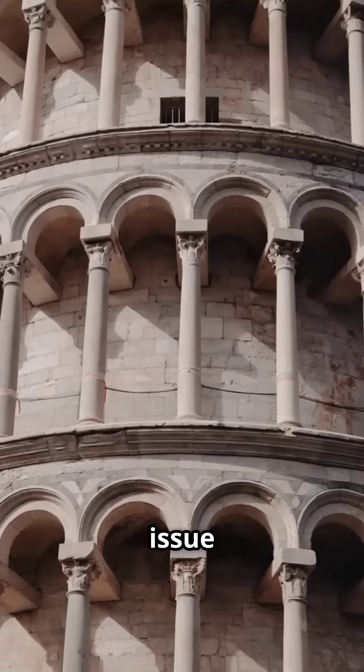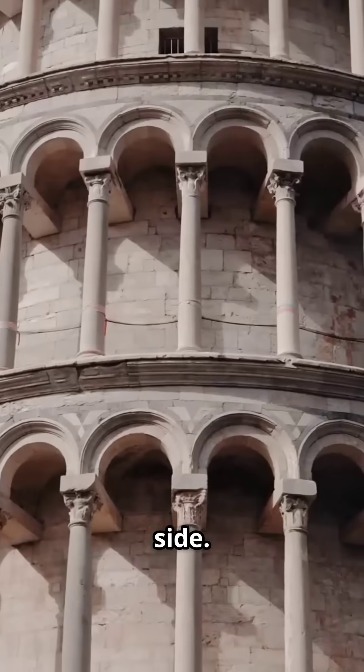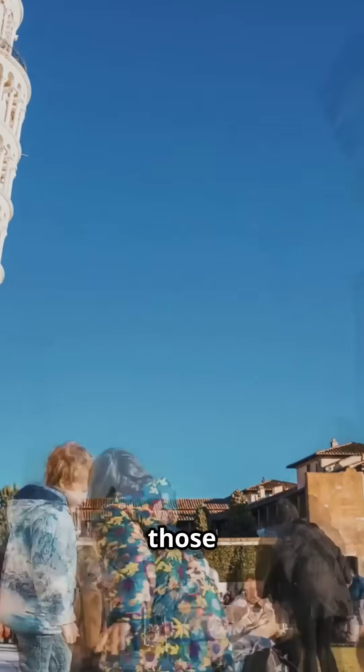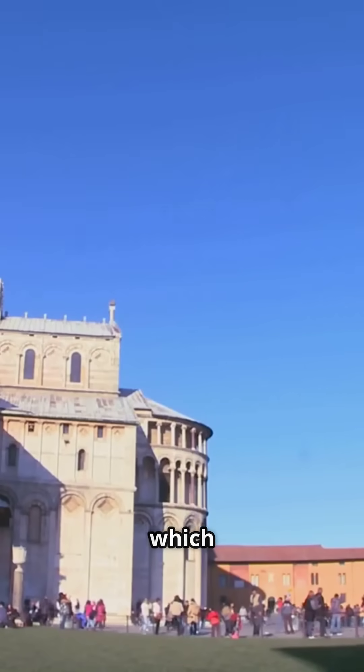The builders noticed the issue during just the first few levels, so they tried to fix it as they went up by making some of the higher levels taller on one side. That's actually why the tower has this gentle curve to it. But even with those fixes, the lean just kept getting worse over the centuries. It managed to survive earthquakes and wars, which is kind of amazing.